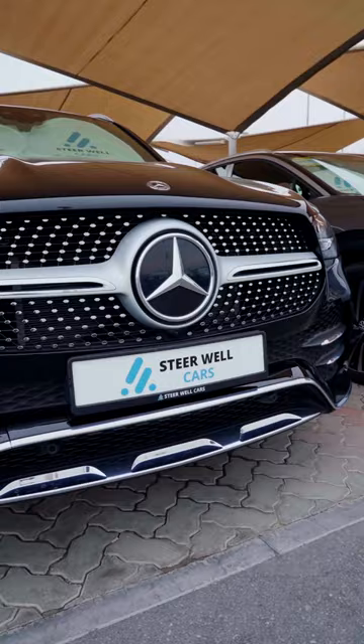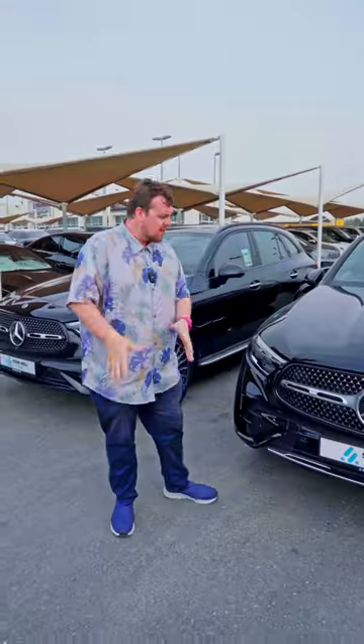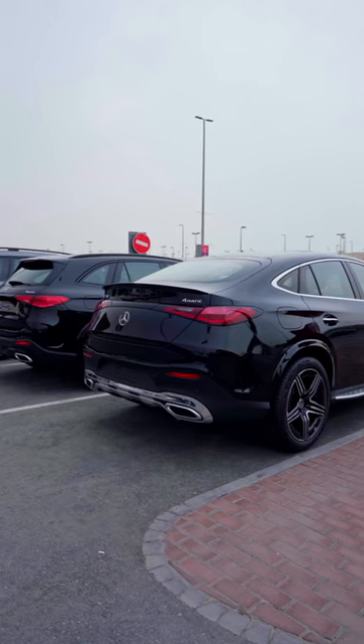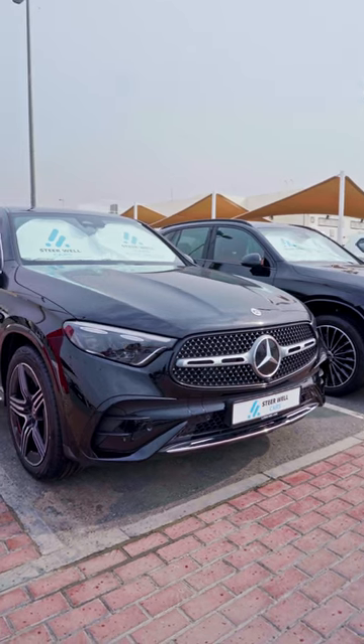If you're looking for affordable luxury, why not check out a Mercedes-Benz? Better yet, why not check out a GLC 200? Because what Steerwell Cars has is they have two of them. Both powered by the same engine, they have the same options — they just have different styling cues, aka the style of the body.